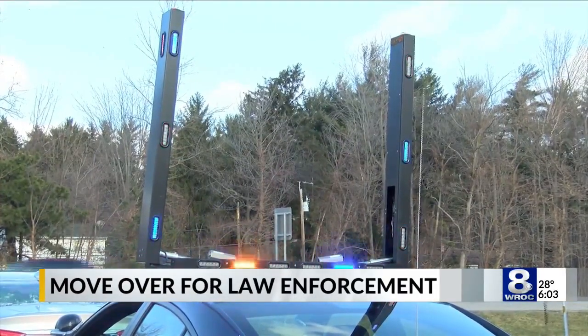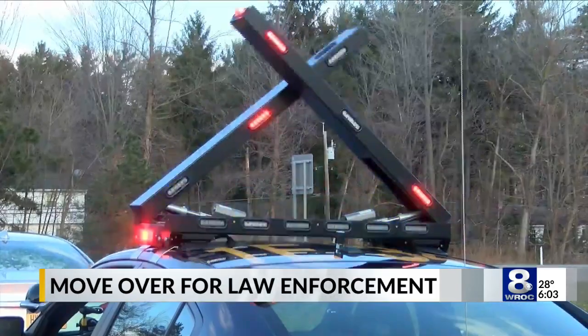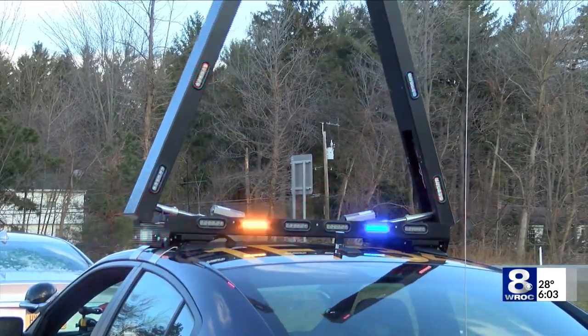These are what the new vertical lights look like. State patrols will begin testing them now. The goal is to make stopped patrol cars more noticeable to drivers.